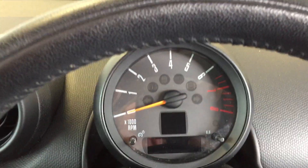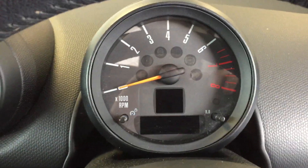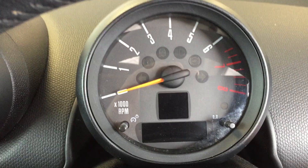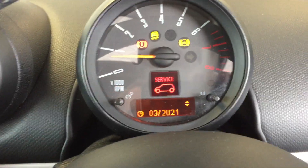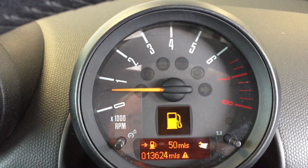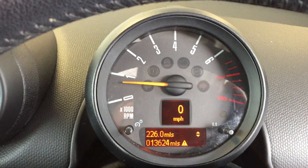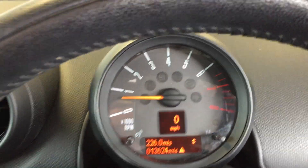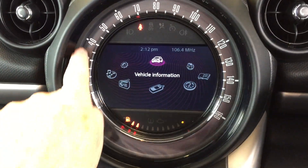Sitting just above the steering wheel we have a rev counter with a digital speedo. Rather than describe it I'll just start the engine up. So the mileage on this one is 13,624. With the digital speedo you've got no need to take your eye off the road to look at the central display, and you've got the speedo there as well.